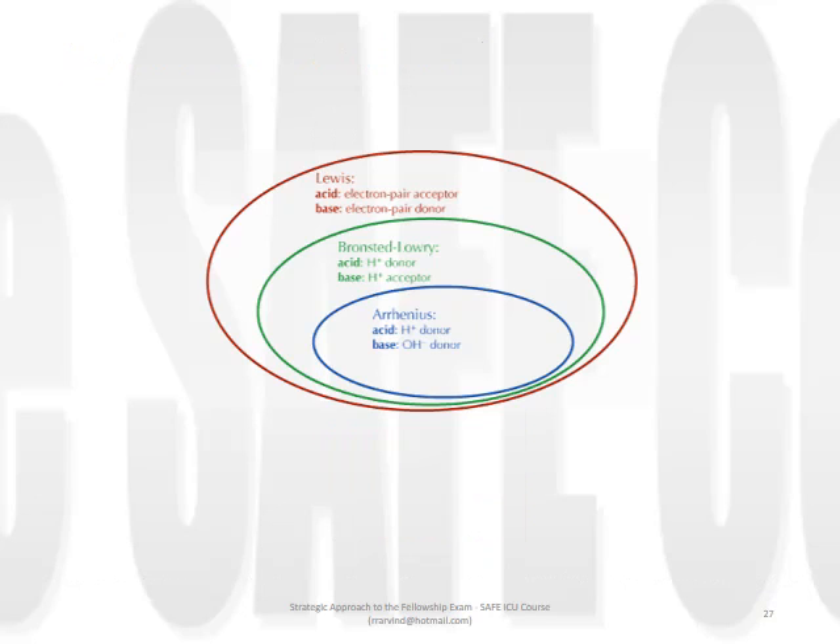Different approaches to acid-base analysis use different definitions for defining what an acid is. The traditional approach relies on the Bronsted-Lowry definition, and the Stewart approach uses that by Arrhenius. We should not get hung up on this discrepancy - definitions describe or organise categories of data; they are not laws of physics or chemistry that need to be obeyed.